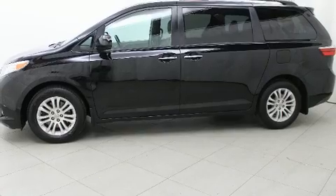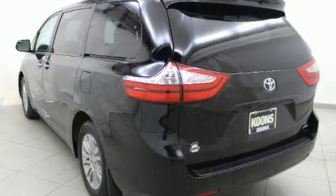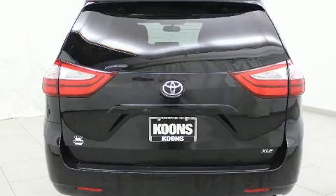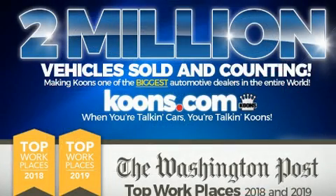Top features include a split folding rear seat, front and rear reading lights, fully automatic headlights, remote keyless entry, rear wipers, and one-touch window functionality. Storage solutions are integrated throughout the interior, demonstrating thoughtful attention to detail.